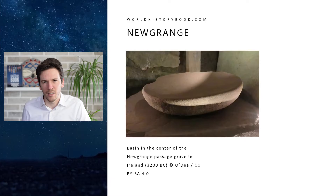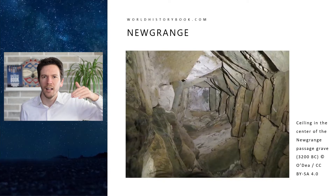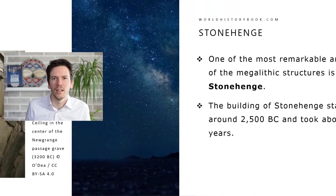Here we see a kind of stone bowl in the middle, straight in the middle of the passage grave, possibly a place where offerings were made. And above this bowl we see stacked stones moving up vertically, and on top a ceiling — which is unique to Newgrange.